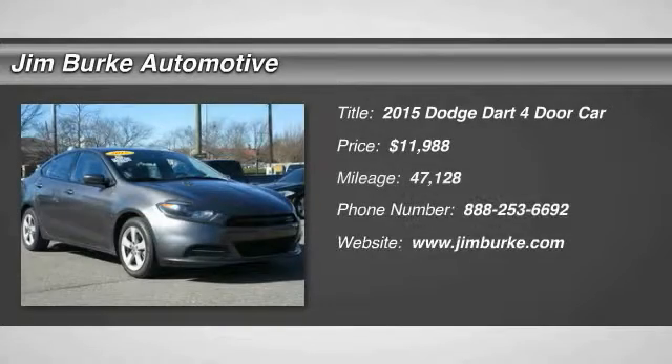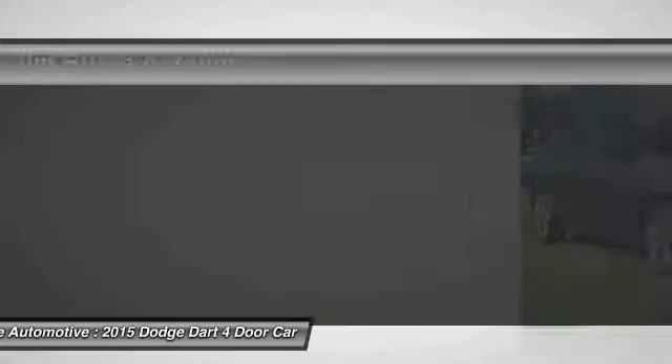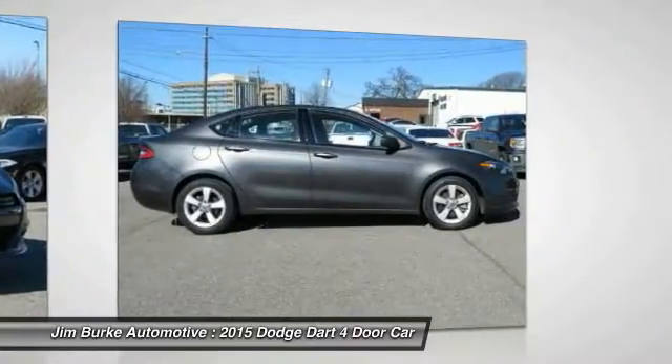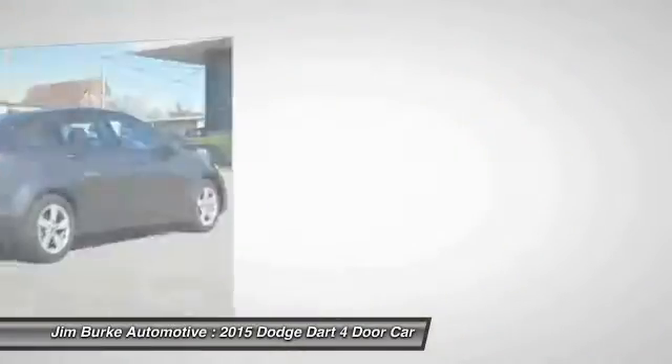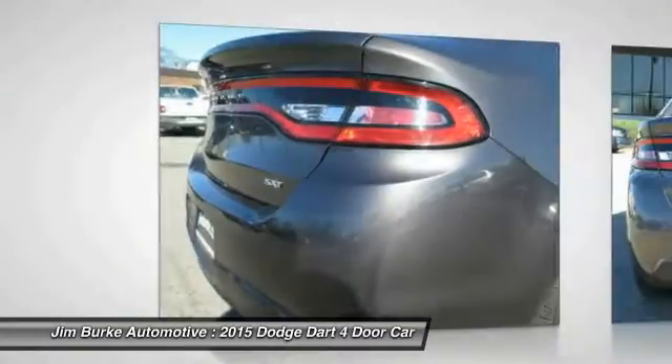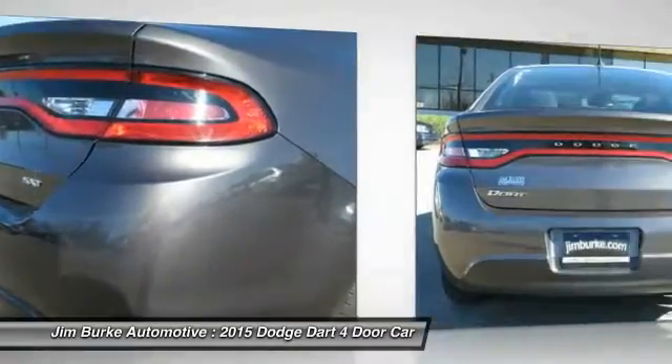The 2015 Dart. The Dodge Dart was introduced as a lower-priced, shorter wheelbase, full-size Dodge in 1960 and 1961, became a midsize car for 1962, and finally was a compact from 1963 to 1976.